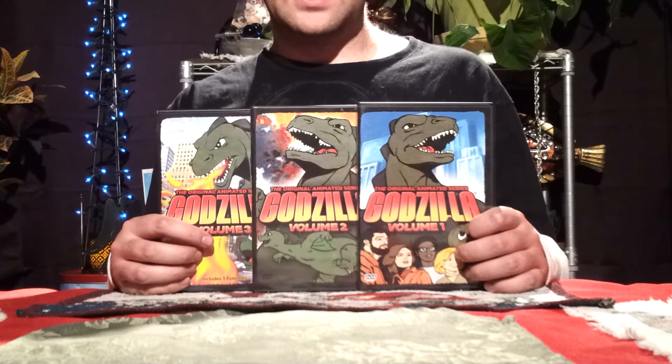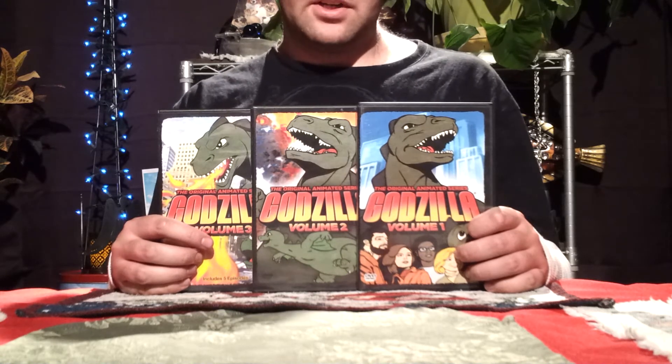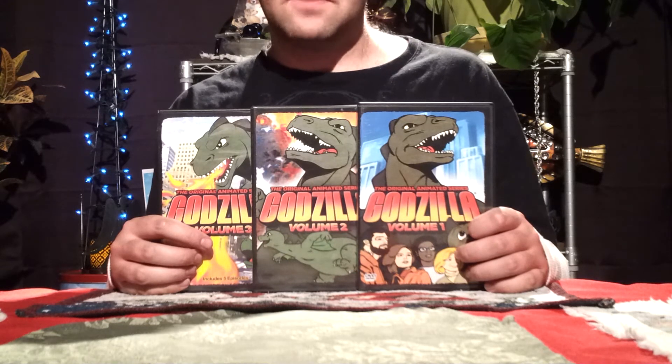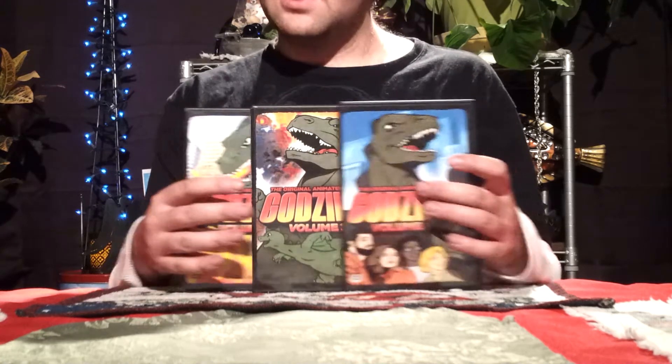I don't care the way Godzilla sounds — if he sounds roar or whatever, that doesn't bother me at all. I even like the Godzilla design. If I had to say, the Hanna-Barbera Godzilla would probably be my third favorite design after '89 and '62. But anyway, let's get on to the review.